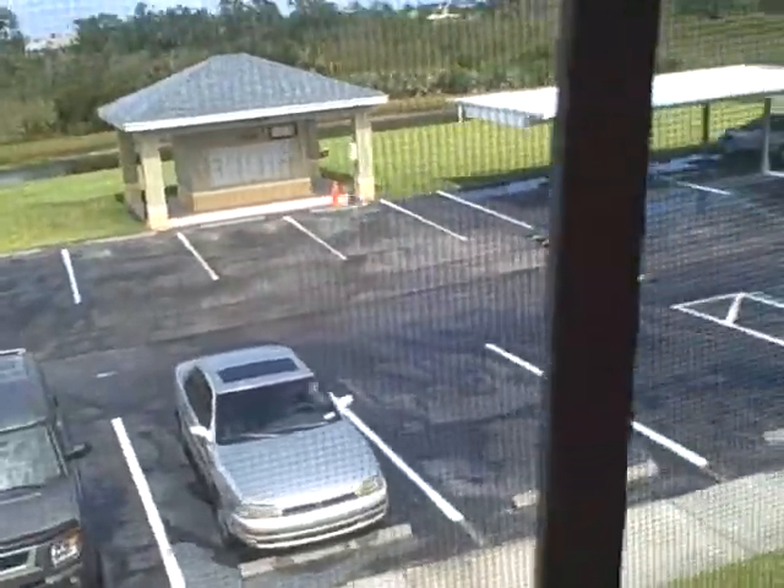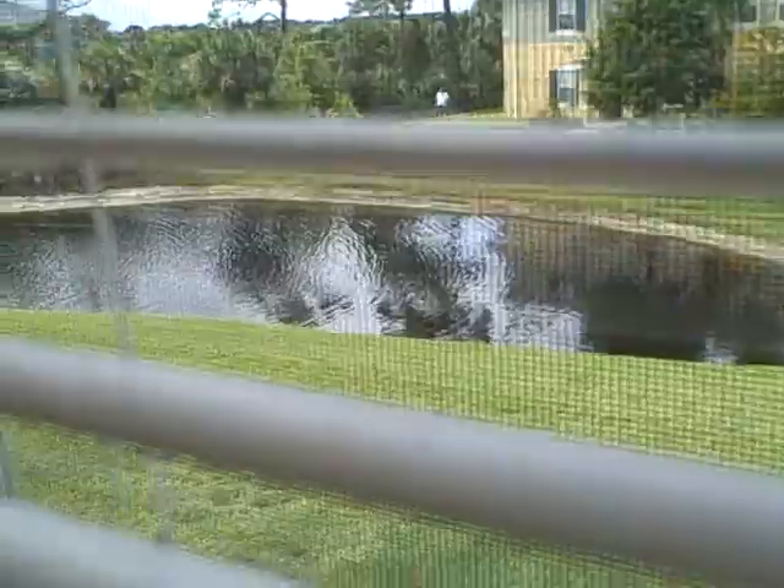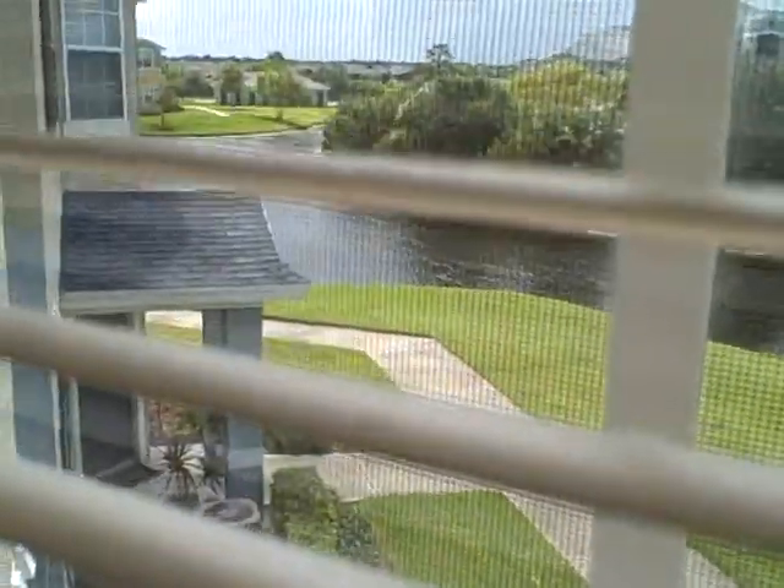Not much of a view. It's got a little creek over there, a little rinky-dink water view there. You have a better view over here, but not much — nothing spectacular.